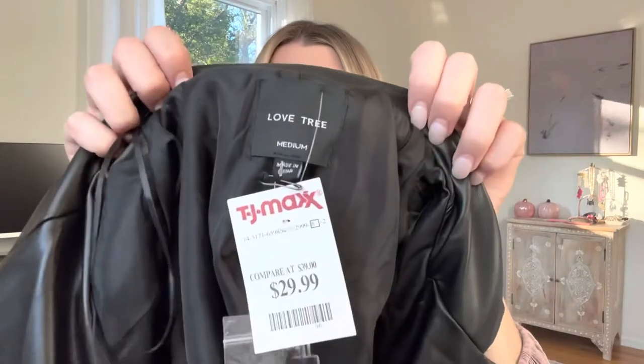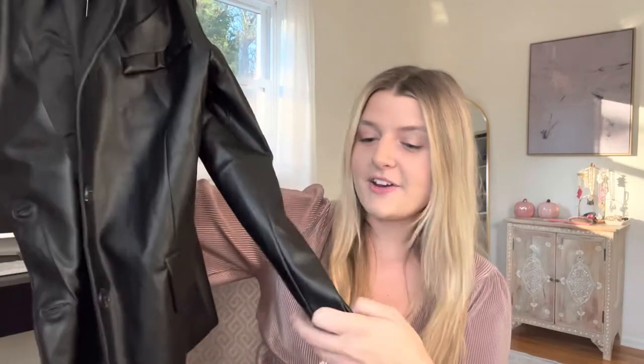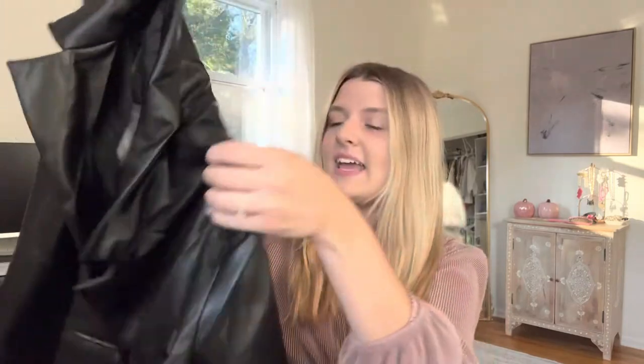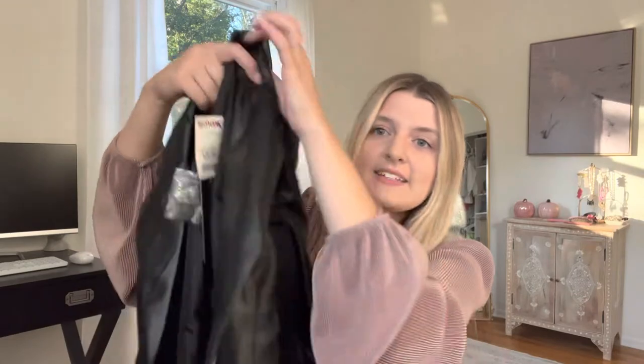Our next store is going to be TJ Maxx. I know it's hard sometimes shopping at TJ Maxx because I can't link everything for you guys, but I will try to leave dupes or similar things down below if I can find them. The first item is from Love Tree — I got it in a size medium, and this is a leather blazer. It's got cute long sleeves, little buttons down the side, nice flip pockets, and shoulder pads that are definitely lighter. I am obsessed.